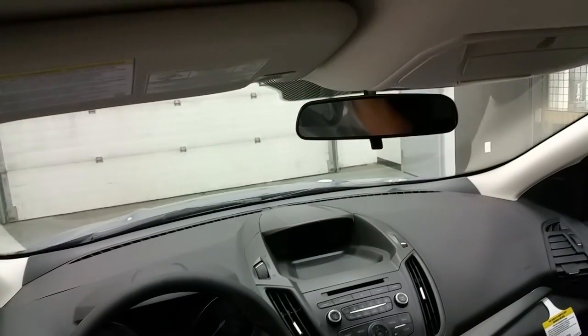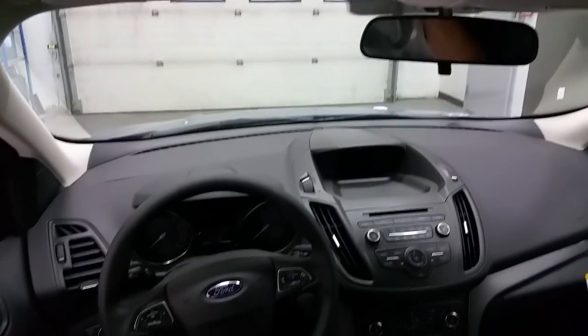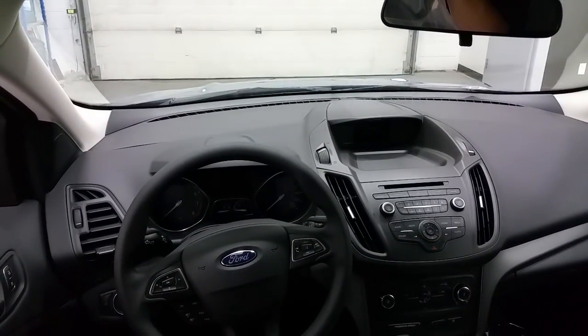Overhead, we have sunglass storage, and the vehicle has cloth seating for five passengers. The rear is a 60-40 split.